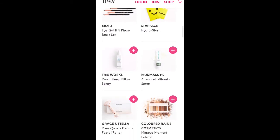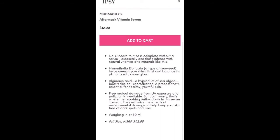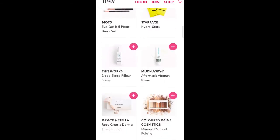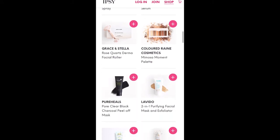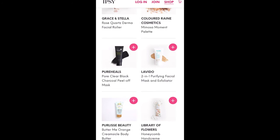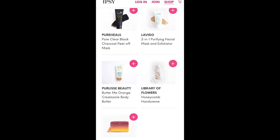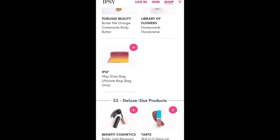The Mud Masky After Mask Vitamin Serum — that's something I was looking at for my bag, so I may grab that. The retail value is $52.88. When I use a mud mask, my skin feels really dry afterwards, so having a serum specifically for that would be a fun option. Also: Grace and Stella Rose Quartz Derma Facial Roller, Colored Rain Cosmetics Mimosa Moment Palette, Pure Hills Pore Clear Black Charcoal Peel Off Mask, a Levito 2-in-1 Purifying Facial Mask and Exfoliator, Pure Lease Beauty Butter Me Orange Creamsicle Body Butter — people either love it or hate it, and I've heard it smells like a fake fragrance — and Library of Flowers Honeycomb Hand Cream. You can also add on the ultimate bag itself for $12.